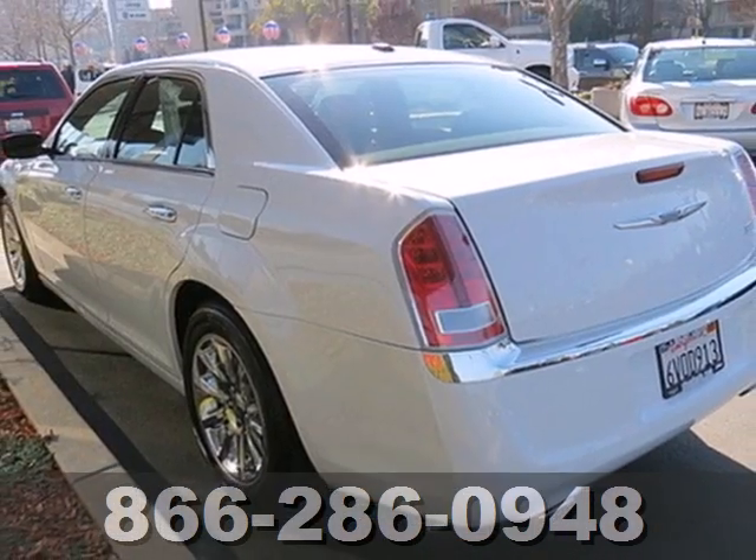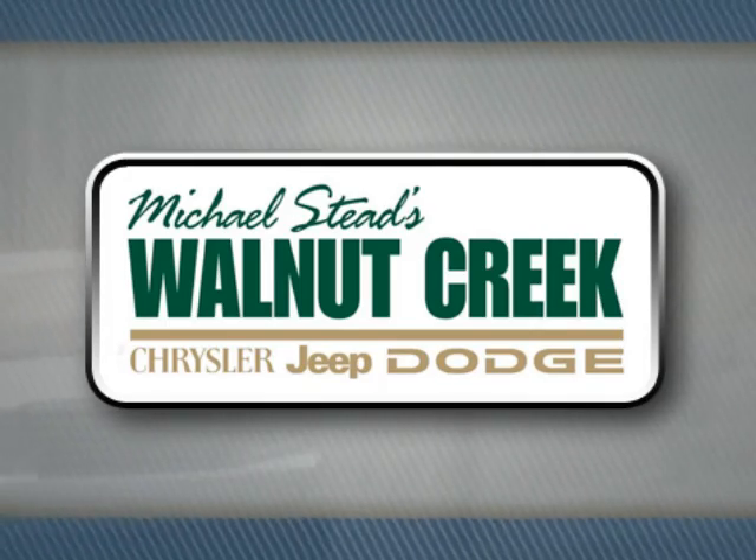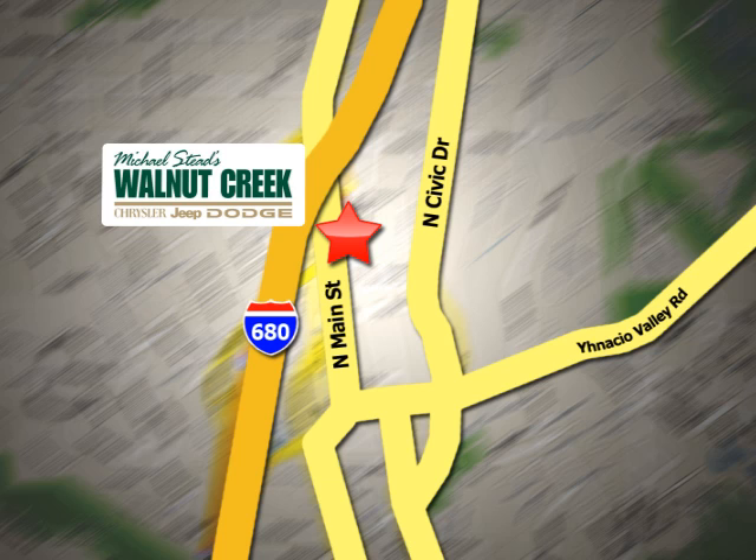All the buzz is about this sedan. See for yourself today at Walnut Creek Chrysler Jeep Dodge. We offer an incredible selection. We're conveniently located at 2404 North Main Street in beautiful downtown Walnut Creek.